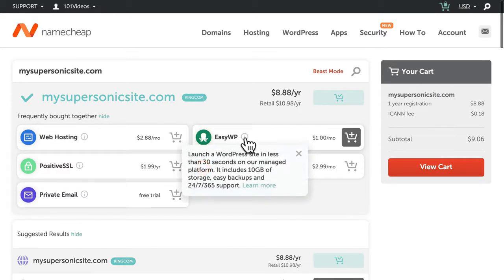EasyWP is blazing fast, fully managed WordPress hosting that starts at just a dollar per month.